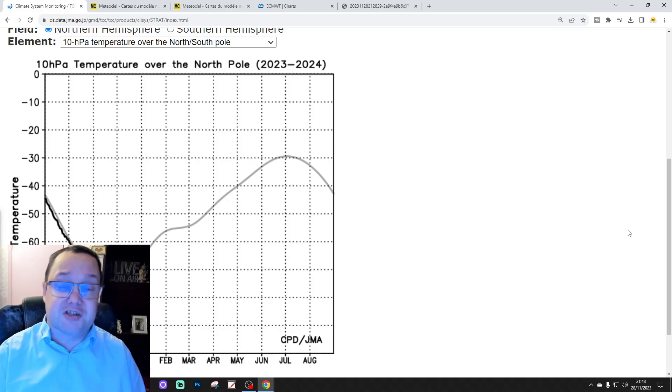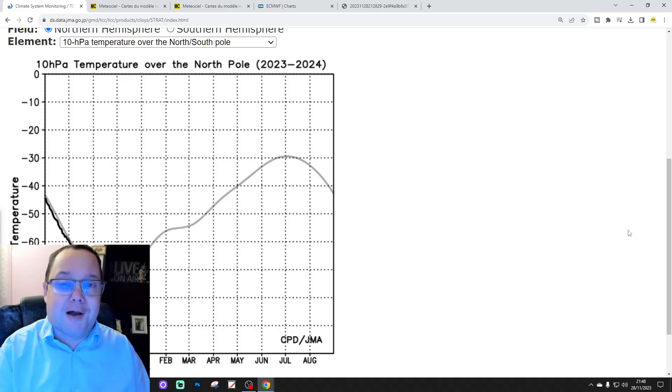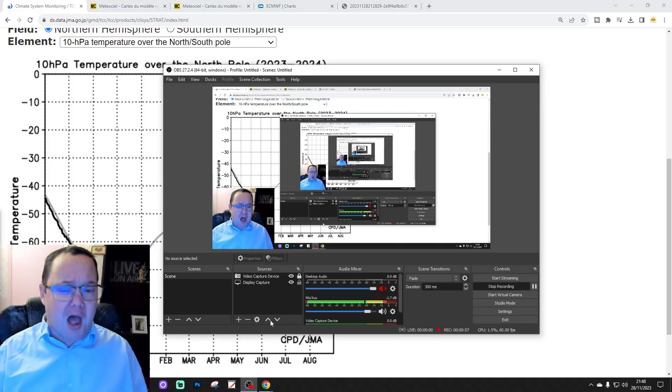We're going to be live streaming later on at 6pm with a live show at 10 to 14. We might do a little bit of a mini snow watch with that as well. Check out the live at 6pm. The 6pm forecast was released earlier on today as well.